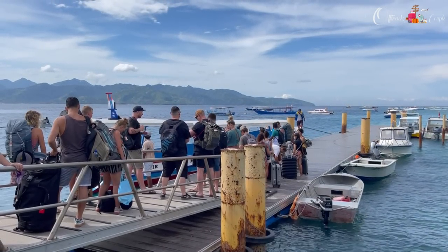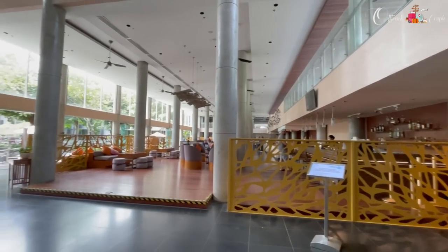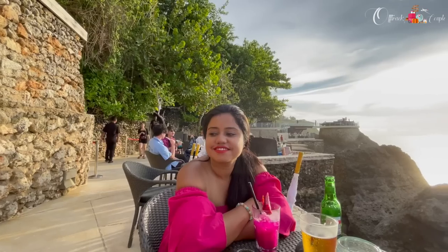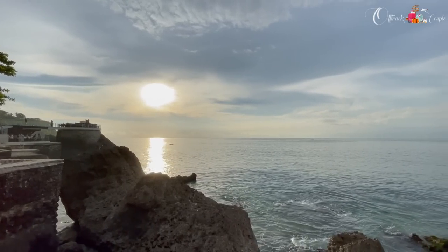The next day we left Gili Islands and proceeded to Uluwatu. We took a ferry from Gili Trawangan port to Padangbai port, then a taxi to our hotel — the Hilton Garden Inn, which was quite far from the port. After freshening up, we rented a scooty from a nearby place and started our journey in Uluwatu. Our first stop was the Rock Bar, where we enjoyed a beautiful sunset and had lunch at this very famous café in the Uluwatu area.